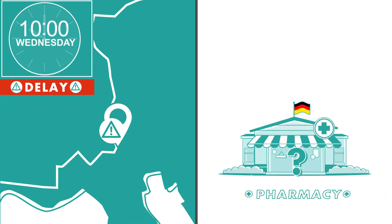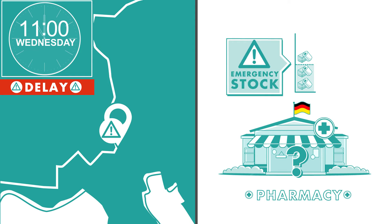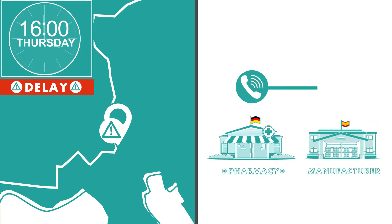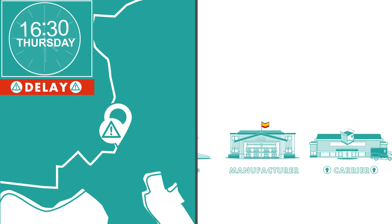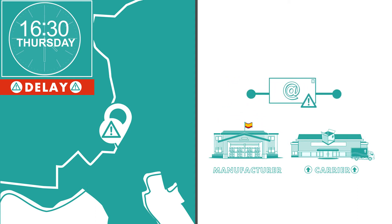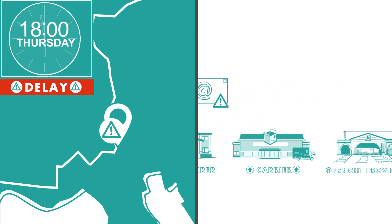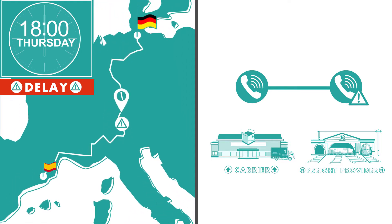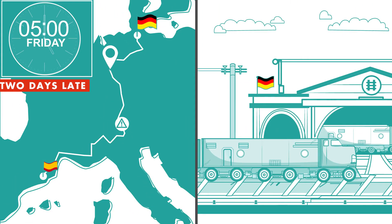By Wednesday, the pallet should have arrived at the pharmacy, where stock-outs and gaps in shelves has meant that the manager has restocked from their own back-of-shop emergency stock. The pharmacy calls the manufacturer, who tells them that the delivery should be with them soon. The manufacturer sends an email to the carrier to ask what has happened. The carrier talks to the rail freight provider, who tells them that the freight may be delayed in France. The train is two days late in arriving in Hamburg.